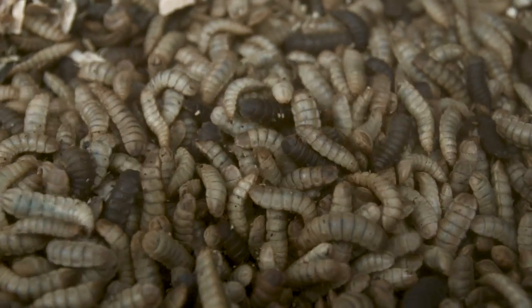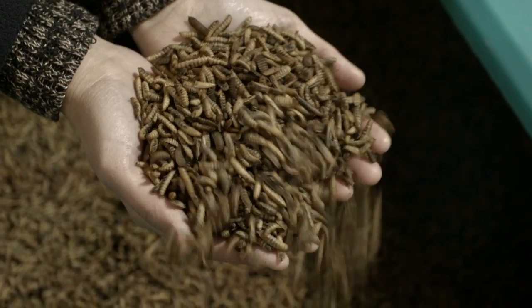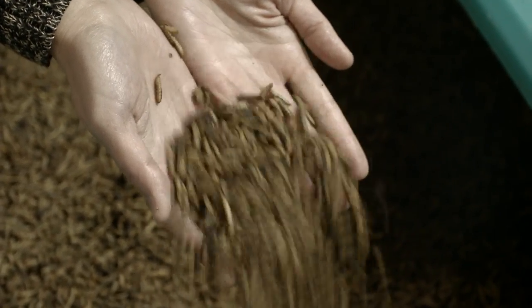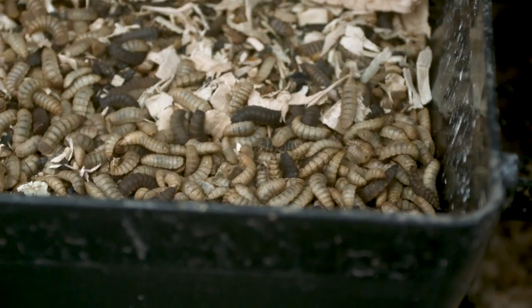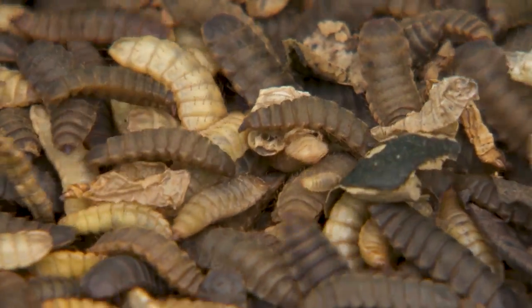So what exactly is black soldier fly larvae? Some people call it the superfood of the insect world because of its great nutritional properties. Black soldier fly larvae is packed full of nutrients that your fish need to stay healthy and in good condition. It's high in protein, it's low in carbs, it has an excellent amino acid profile, and since the larvae don't have an exoskeleton, it's super digestible for your fish.